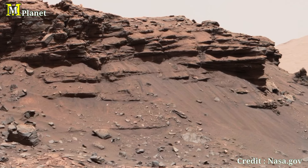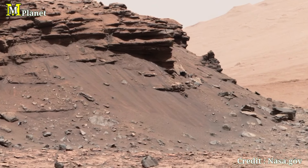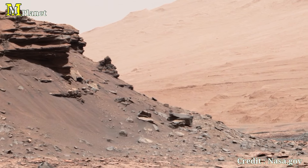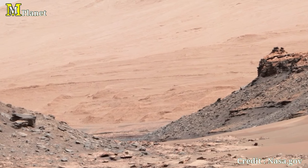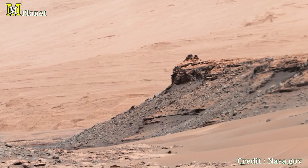This image was taken by Curiosity's mastcam, specifically the right-eye camera with a telephoto lens, on Sol 1434 of its mission — August 18th, 2016 for us here on Earth. The rover was facing east-northeast on the left side of this view and southeast on the right.